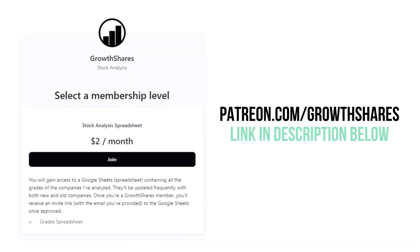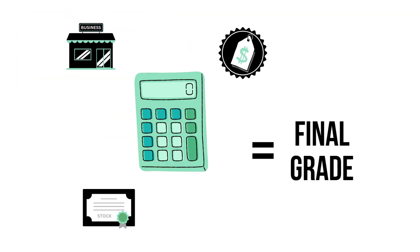So before we get our final grade, consider becoming a GrowthShares patron and get access to my spreadsheet with every grade from every company I've analyzed — it's updated all the time. Head to patreon.com/growthshares or click the link in the description. Let's put our three factors together to get our company's final grade.